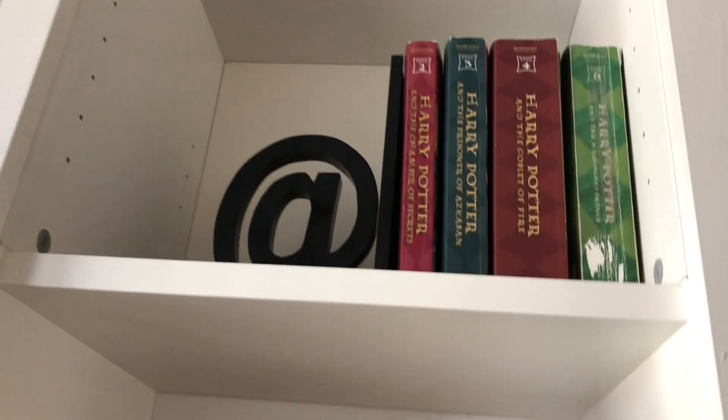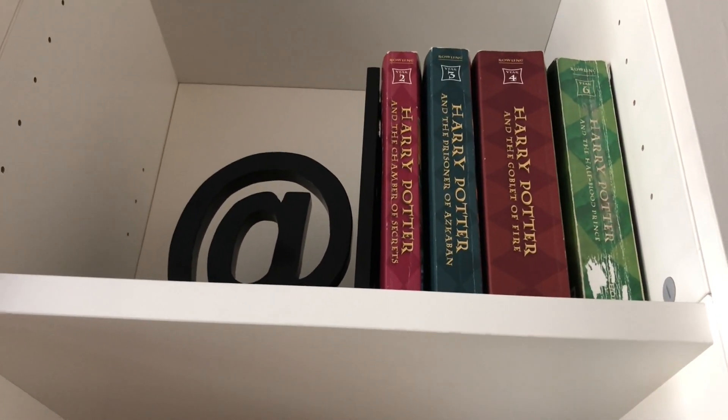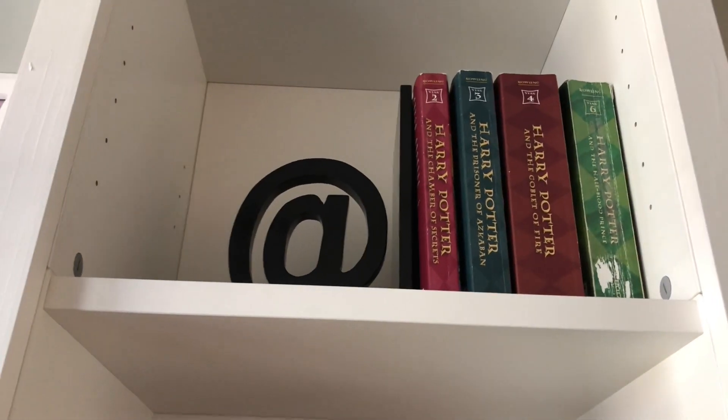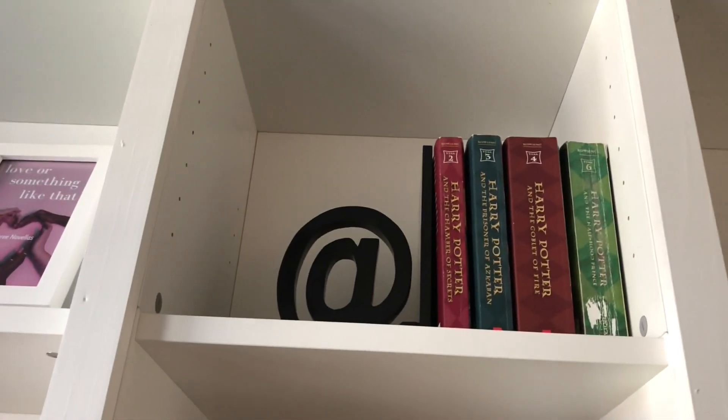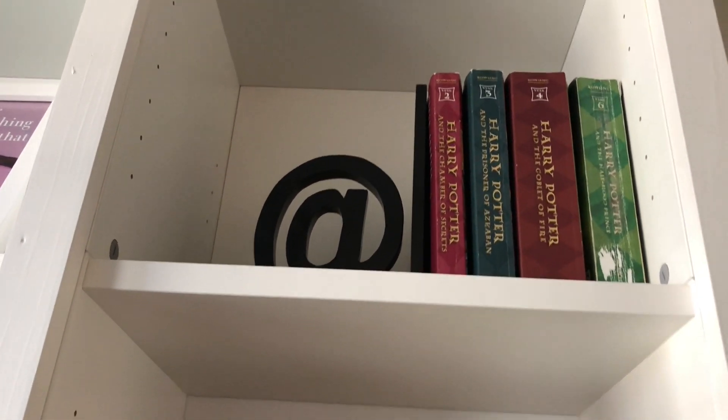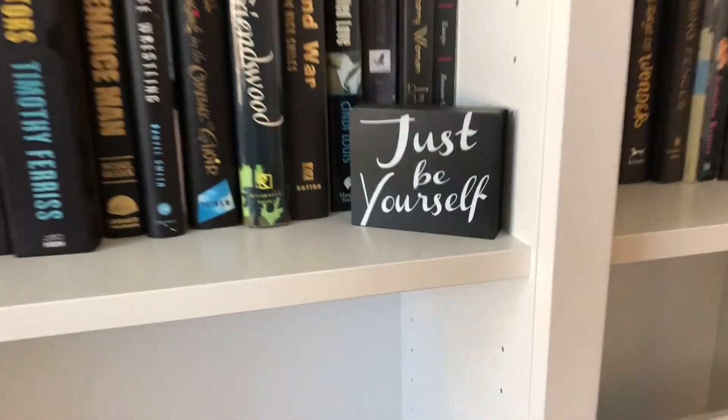Those books belong to my son, because I personally have never read any of the Harry Potter books. I know that's probably a reading sin or something, but I just could not get into them — it's just too much stuff to keep up with, too many characters, too many worlds. I couldn't do the wizard thing. I've watched a few of the movies and enjoyed them, but I just couldn't get into the books.